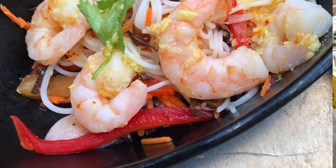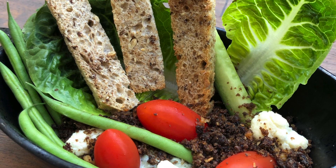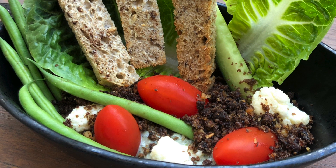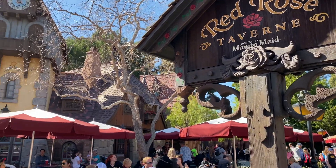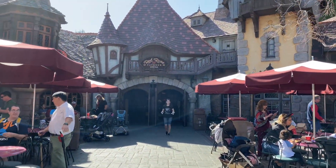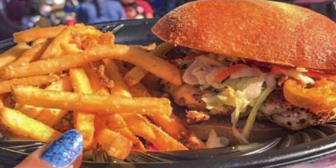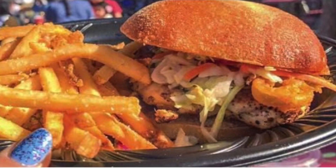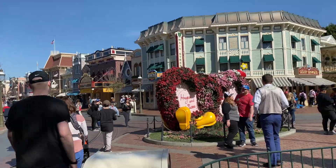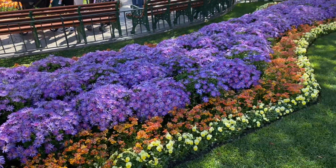I also recommend the kids' meals at Docking Bay 7 since they're a smaller amount. They have a really nice black bean hummus vegetable platter that is delicious. In Fantasyland at the Red Rose Tavern, a lunch and dinner item I often get is the Lumiere chicken sandwich — it's really good, and even taking off one slice of bread saves you a lot of calories. That about wraps it up for the day.